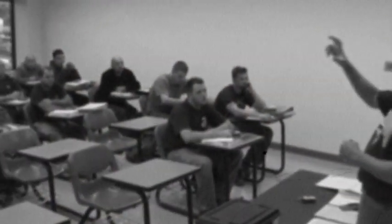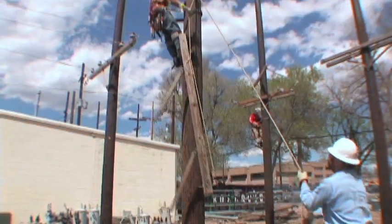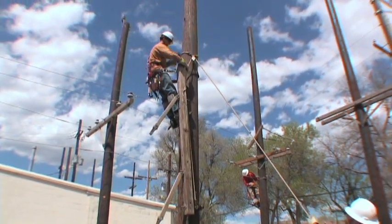Saving time is important for JATCs and apprentices in the outside lineman program. More time on the pole and less time in the classroom means a more confident journeyman in the future. It is going to produce a better apprentice and a better lineman, because it's going to assist trainers and instructors in not spending so much time on paperwork but allowing them to be out in the field where the real training happens — where the rubber meets the road.